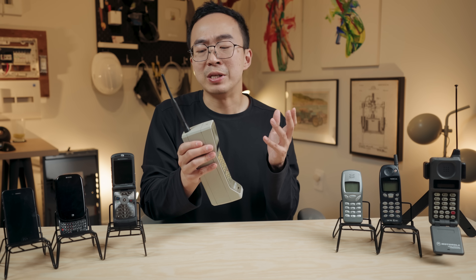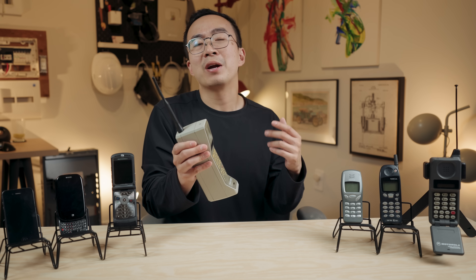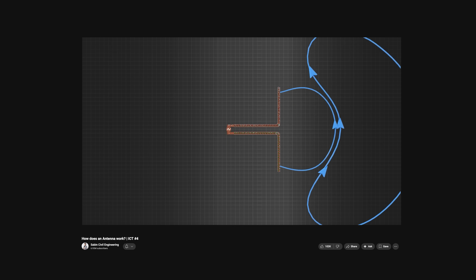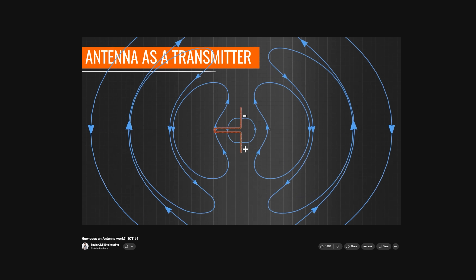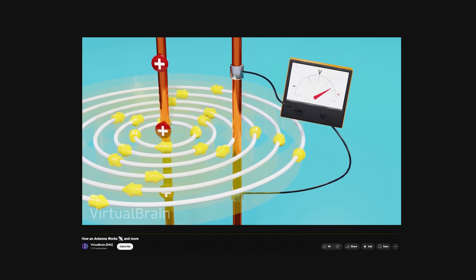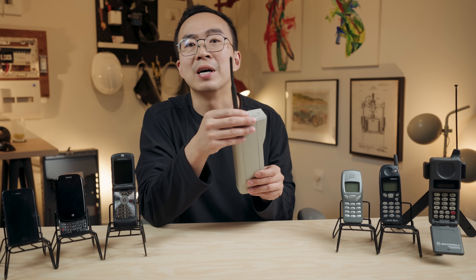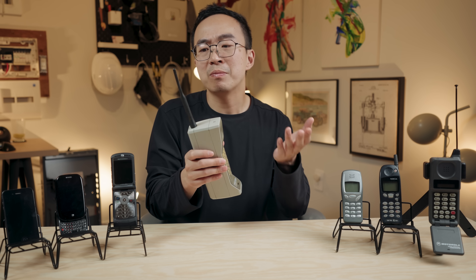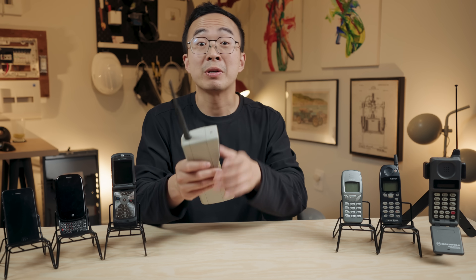There are other reasons this antenna is amazing, but that would require a lecture on antenna theory, which is too complex for this video. The takeaway is this: the bulky design is the best antenna ever, and engineers have to somehow shrink it down without killing reception.